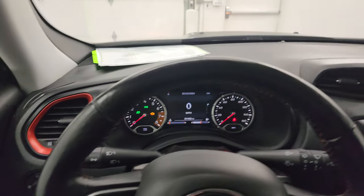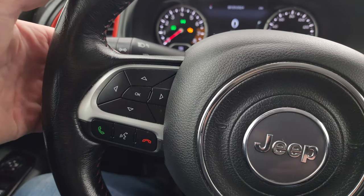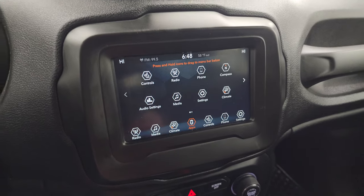You get the heated leather-wrapped steering wheel with cruise controls on the right, Bluetooth and information center controls on the left, and audio controls on the back of the steering wheel. This one has the Uconnect seven-inch touchscreen radio.